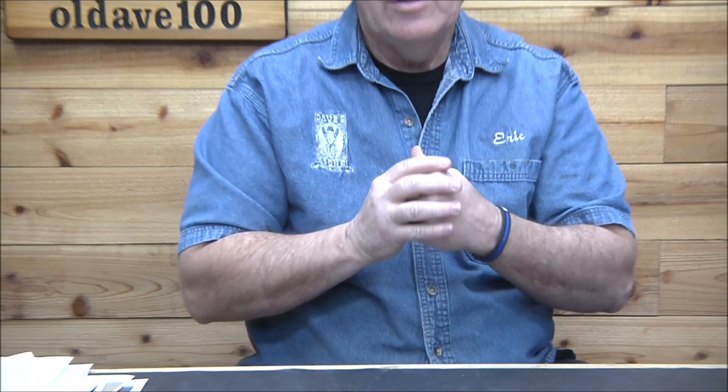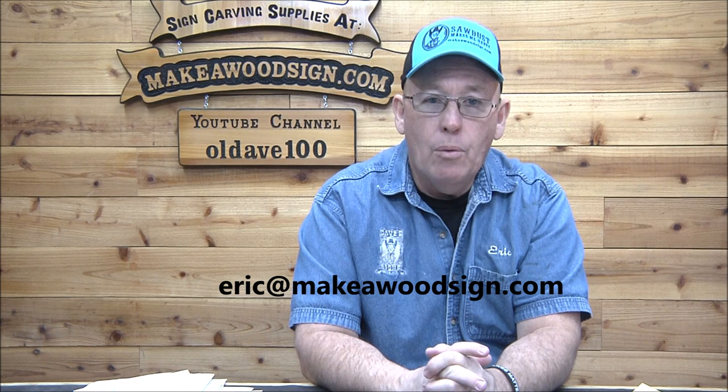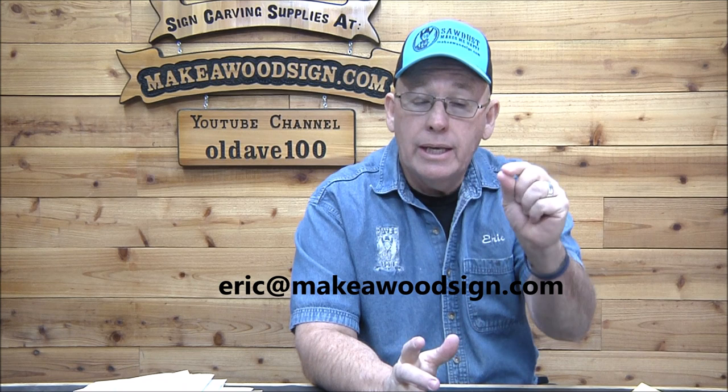That's it guys — just again, an amazing group. A lot of first, second, third, fourth, fifth signs. I wasn't making signs this good until I was carving 100 signs or better, so congratulations to all the Sign Carvers of the Day. We'll be doing these a little more frequently — I've got to get caught up. This only takes us through mid-December and right now it's toward the end of February. Thank you guys for sending me your pictures. If you want your signs on Sign Carvers of the Day, email me at eric@makerwoodsign.com. Thanks for watching — if you haven't subscribed yet, we'd love for you to subscribe and click that little bell icon so you get notified. We do four new videos every week. Thanks a lot, we love you — see you on the next one!